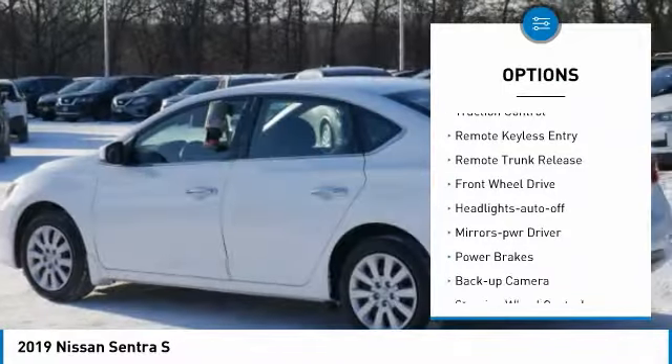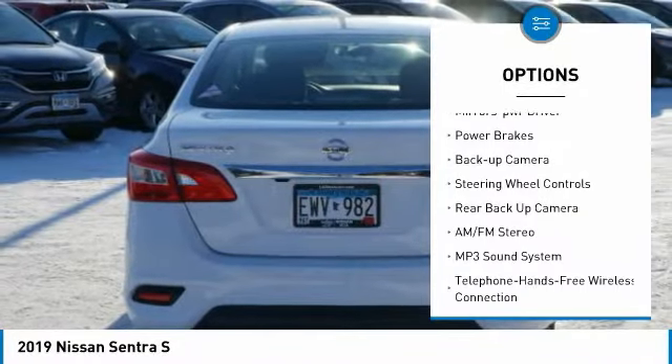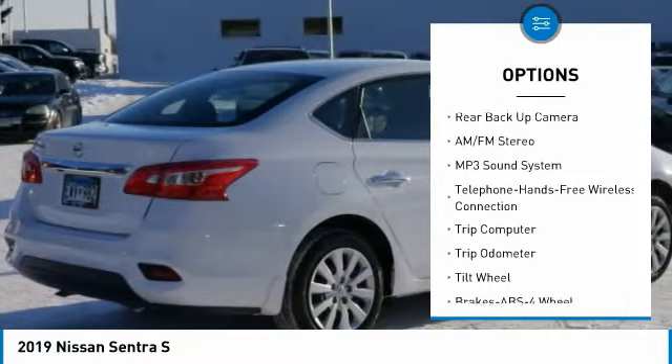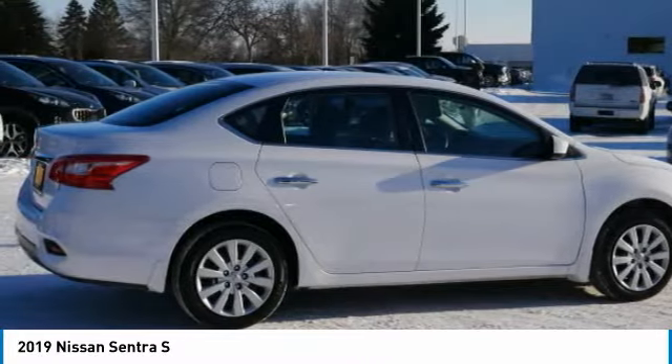Power mirrors, traction control, remote keyless entry, remote trunk release, FWD, headlights auto off, mirror memory, power brakes, backup camera, steering wheel controls.